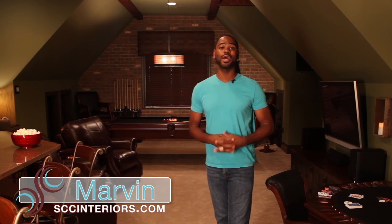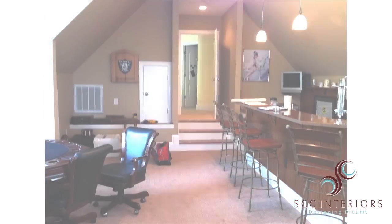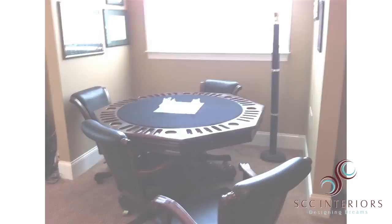Hey guys, this is Marvin with SCC Interiors. We just wanted to give you guys a snapshot of our latest project. We were approached by a wife to do a remodel of a bonus room that was pretty drab, very plain, into a man cave.